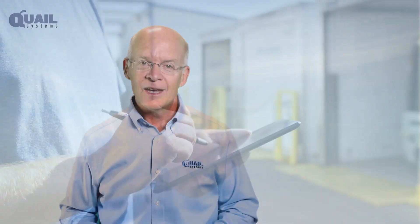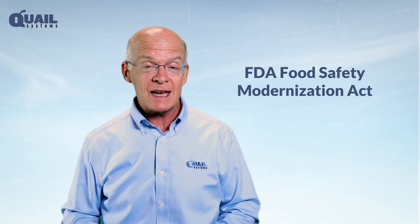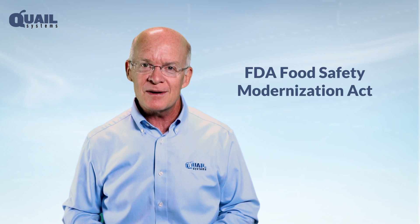Quail Systems' refrigerated transport series will help you comply with the Food Safety Modernization Act's requirements to provide a clean, safe transportation environment and prevent cross-contamination between loads. Call 731-632-0339 or visit the website today to learn more about how the Quail refrigerated transport series can meet your needs and make your business thrive.